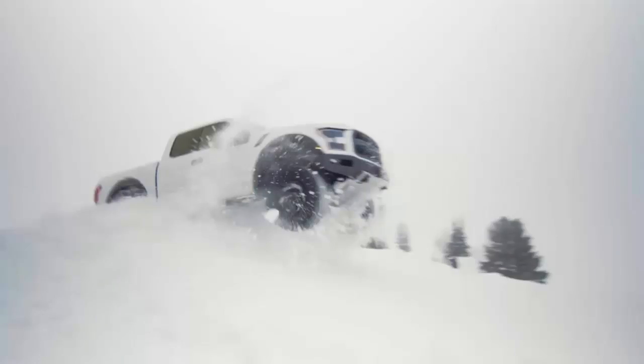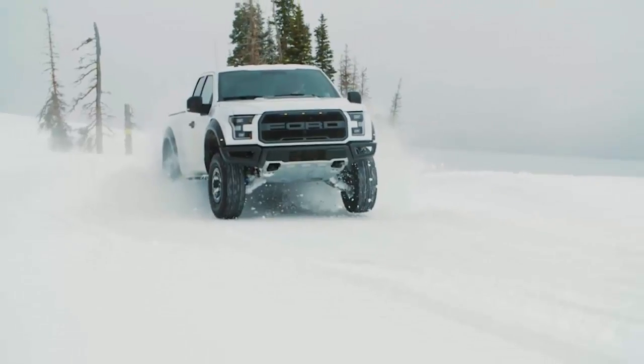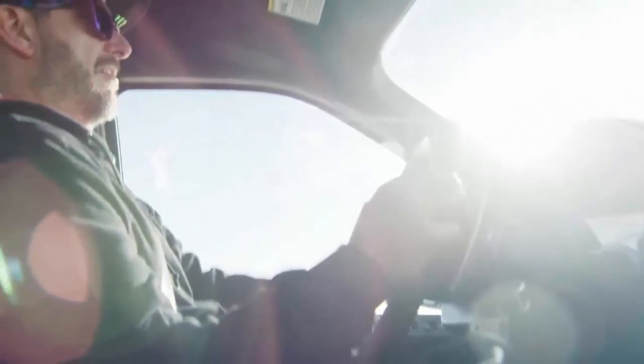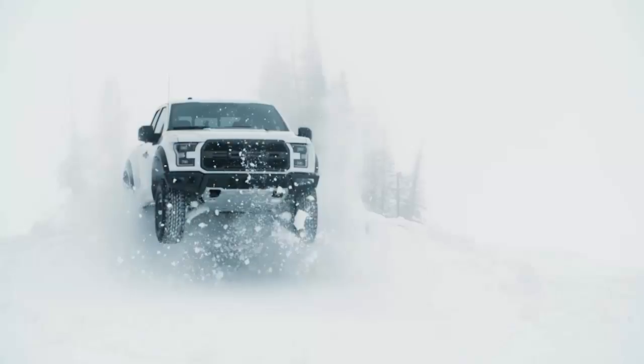The terrain management system has a driving mode tailored for driving on snowy and icy roads. There is also an optional Torsen front diff that increases off-road capability even further, even when available traction is split between the front tires.